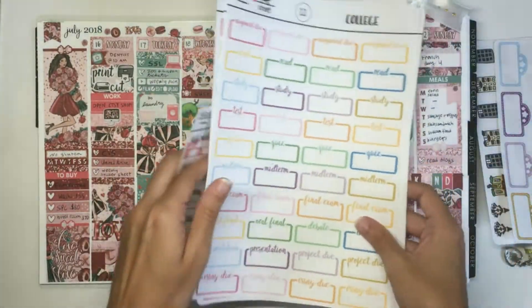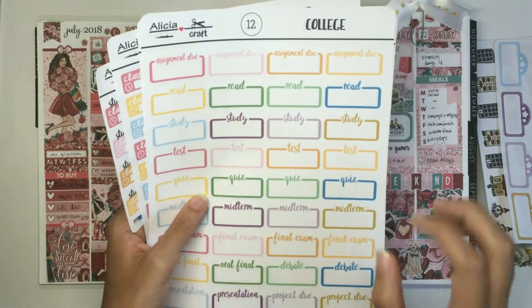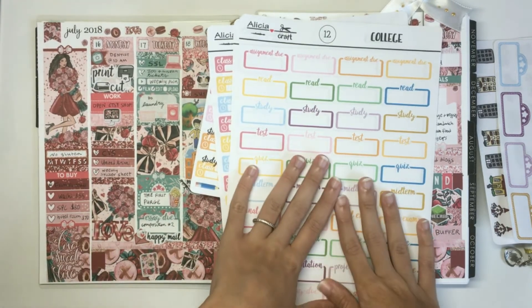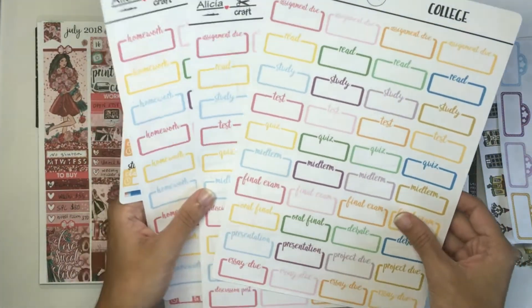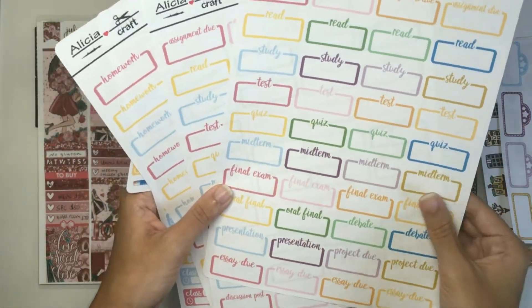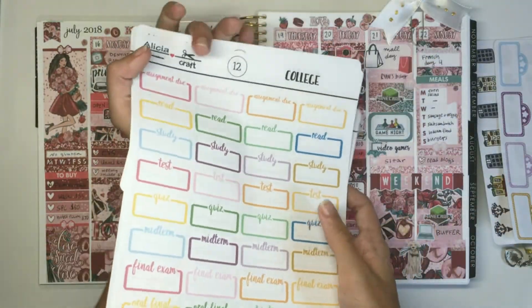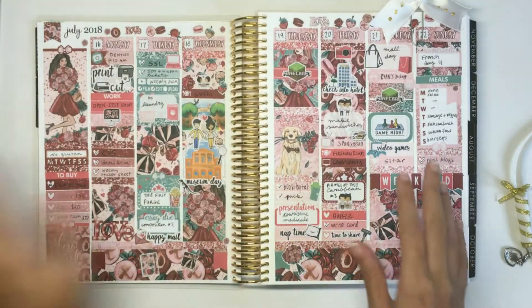So that is the college kit — pretty big. It's one of my biggest I think, but it's also incredibly functional. I'm really pleased to be able to offer this because the reason I created it was I looked on Etsy for college kits since I'm just finishing up my college career and I could not find any that offered every single one of these things. There were not any college kits as comprehensive as this — they might have tests, homework, and quizzes but not presentations, project dues, debates, or anything like that. So that's why I decided to create my own. I use these pretty much every week now that I am in class.